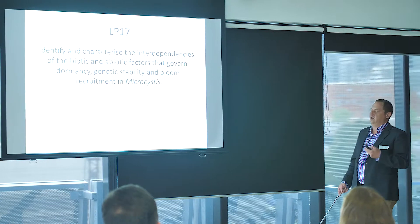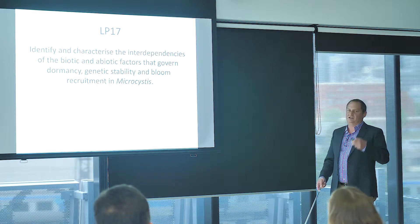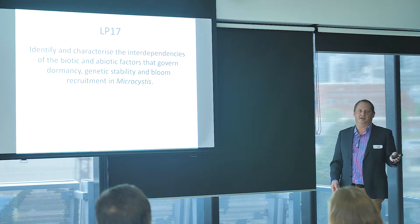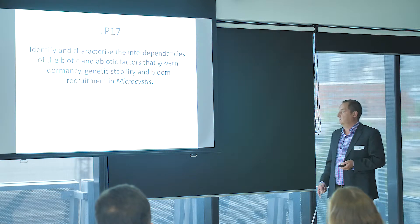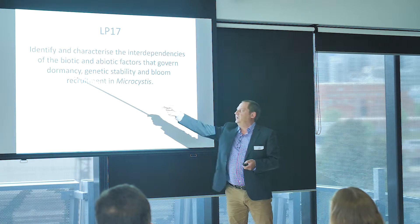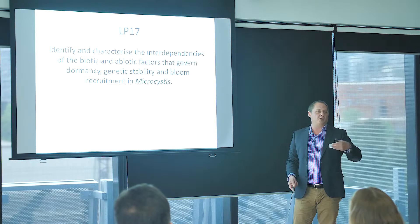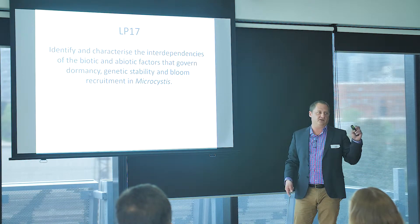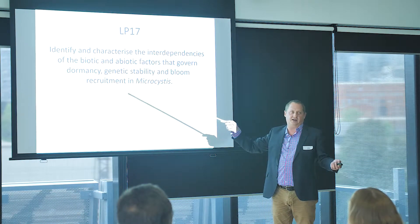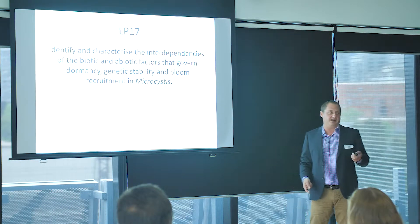The overall goal of our linkage project is to study the biota — the algae, the cyanobacteria — and the abiotic factors that govern when a bloom forms and whether that bloom is toxic or not. We want to understand dormancy, which connects to the climate change issue: with climate change, will we see less dormancy, less of what we call the wintering event? We'll also examine the genetic stability of the population and what environmental conditions lead to that population becoming a planktonic bloom.